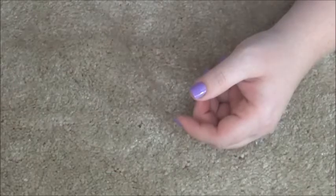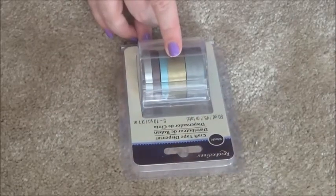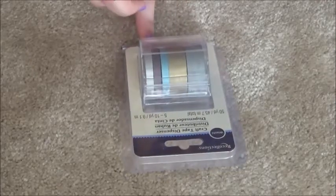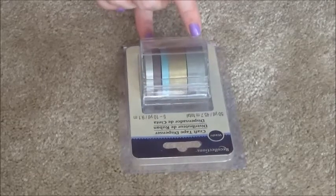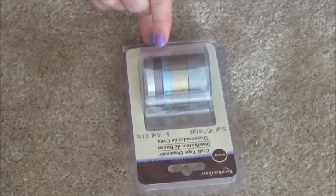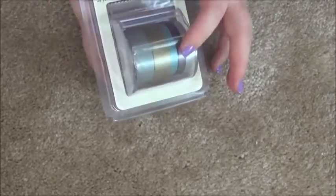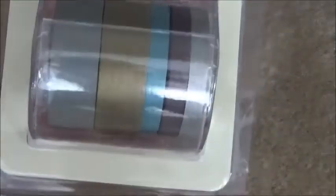I got a craft tape dispenser set by Recollections — there are five of these, all different types and sizes. There's a normal one that I think is like 10 millimeters, a silver one and a gold one, then a metallic teal, a brown, and another lighter silver. I'm really hoping these little ones cover up the headers much better.